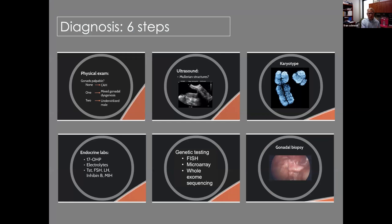Here are the six steps to making a diagnosis. First: physical exam. If there are no palpable gonads — in a child with ambiguous genitalia — this is probably congenital adrenal hyperplasia. If there's one palpable gonad, it's most likely mixed gonadal dysgenesis; in Africa I'd put ovotesticular DSD as a very strong possibility. The hallmark of mixed gonadal dysgenesis is a streak gonad on one side and a testicle on the other. If there are two palpable gonads with a small phallus and hypospadiac meatus, we're looking at probably an undervirilized male.